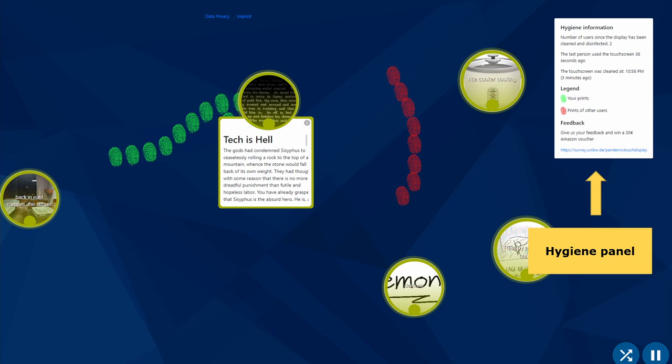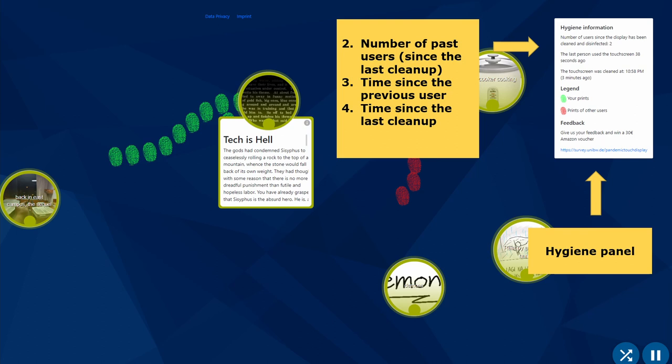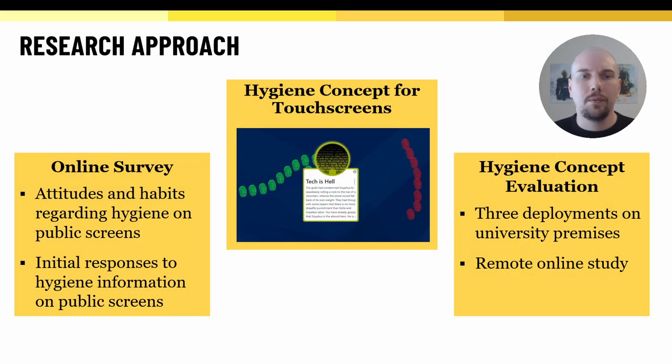In addition to touch visualizations, the concept included a hygiene panel in the top right corner that showed the number of different users that touched the screen since it was last cleaned, time since the previous user touched the screen, and time since the display was cleaned. With this hygiene concept in mind, we conducted two studies.